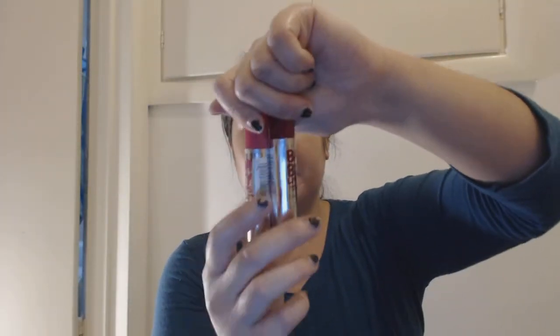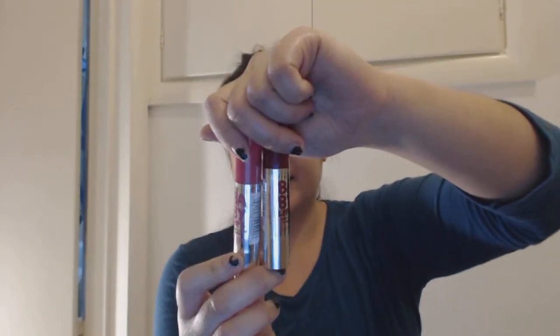I have two more Maybelline New York products — these are Baby Lips in strawberry pop and sassy scarlet.